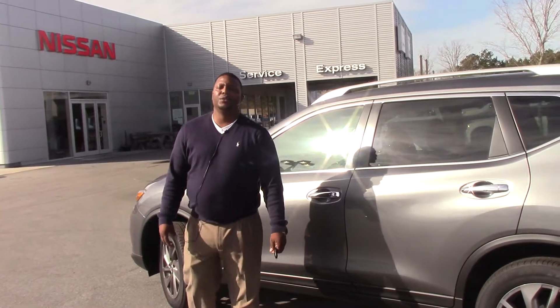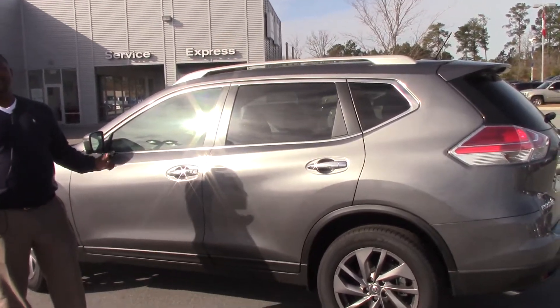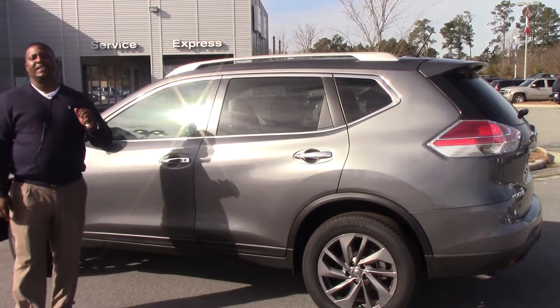How are you doing? My name is Donnell Reese. We're here at Nissan Aronograppus, taking a look at this 2016 Nissan Rogue SL all-wheel drive. The stock number is N10790.